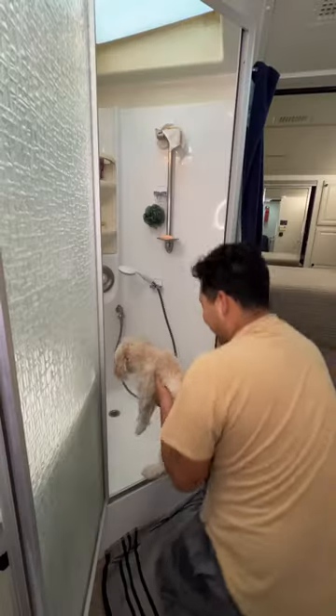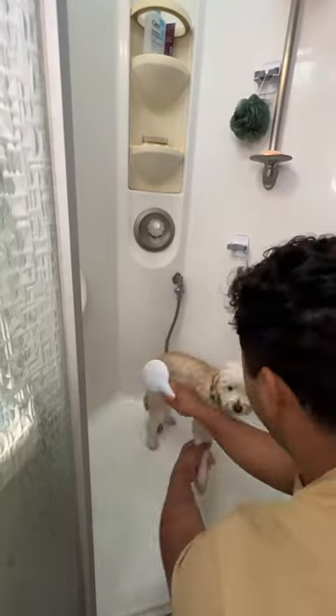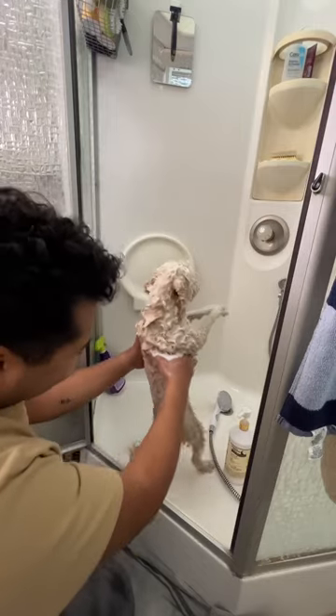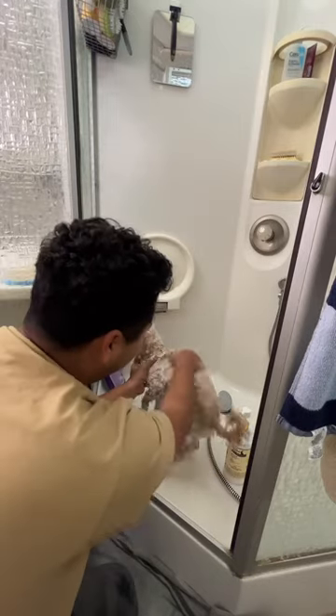We've also been contemplating learning how to groom their hair on our own, because it's so hard to find a groomer since we're in different places all the time. But I don't know if that would be possible because I already have a hard time showering her — I can't imagine grooming her too.